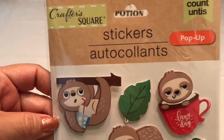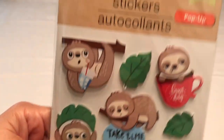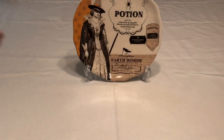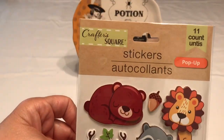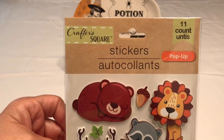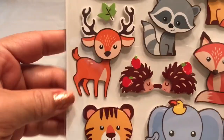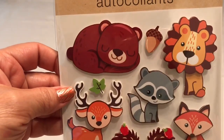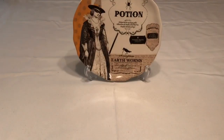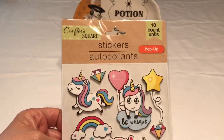This pack has 11 stickers — the other one had 10 — and these are also the pop-up kind. I also got these right here, which also have 11, it's an 11-count pop-up as well. How cute are these little forest animals?